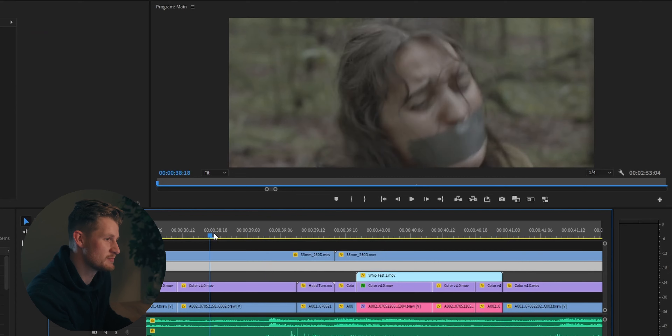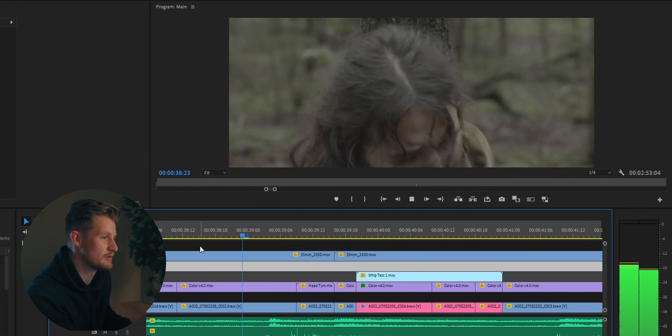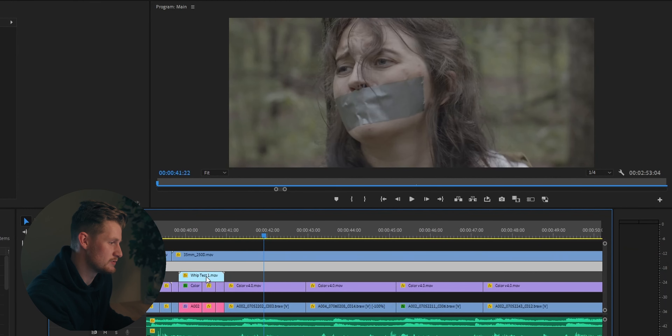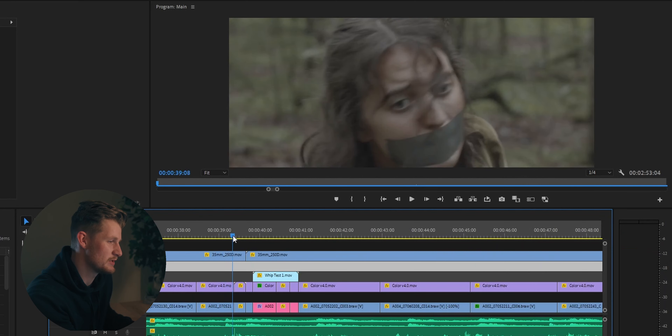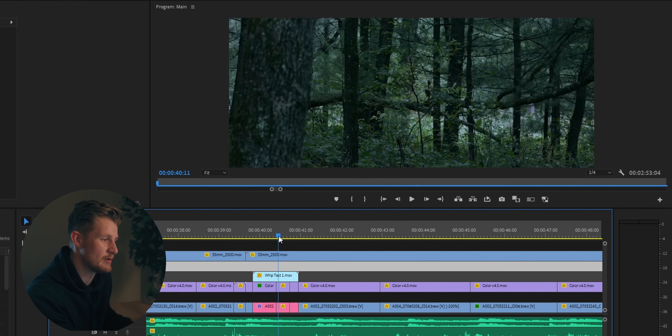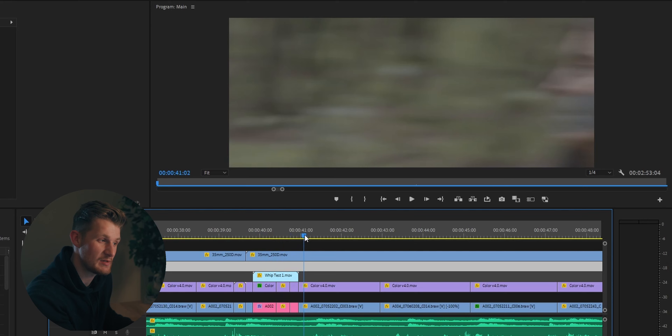One thing Tim ended up doing quite a bit was speeding up clips in certain spots to help sell moments. On the main timeline, there's a moment where she turns her head, we whip, and come back. We had to leave one clip at regular speed, jump up to 120% here, land back at 100%, then go back to 110%, and land back at 100%. Lots of little micro adjustments like that throughout the process to help sell it and get all the timing just how we wanted it.